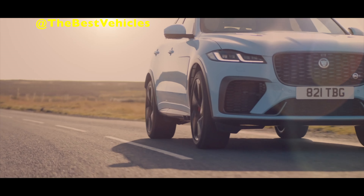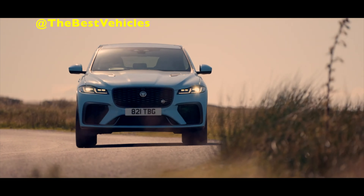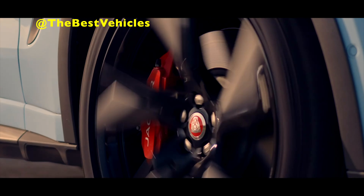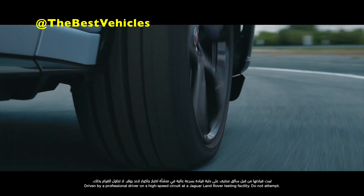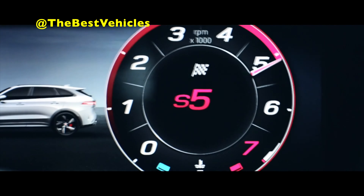Jaguar says the new SVR is faster, more dynamic and more refined thanks to the latest enhancements by the Jaguar SV crew. The tried and tested 5.0-liter V8 supercharged petrol engine makes 405 kW and 700 Nm, up by 20 Nm. The bump in torque enables it to accelerate from rest to 100 km/h in 4.0 seconds, 3 tenths faster than before, and top out at 286 km/h.